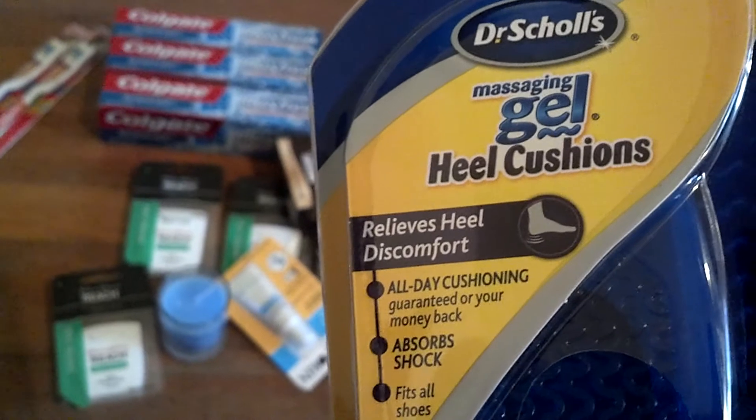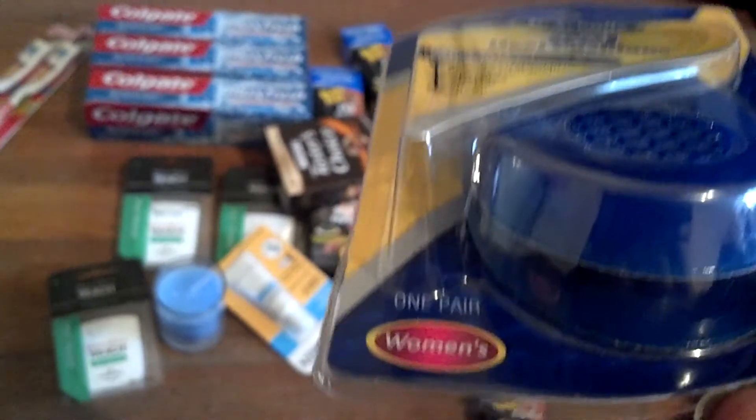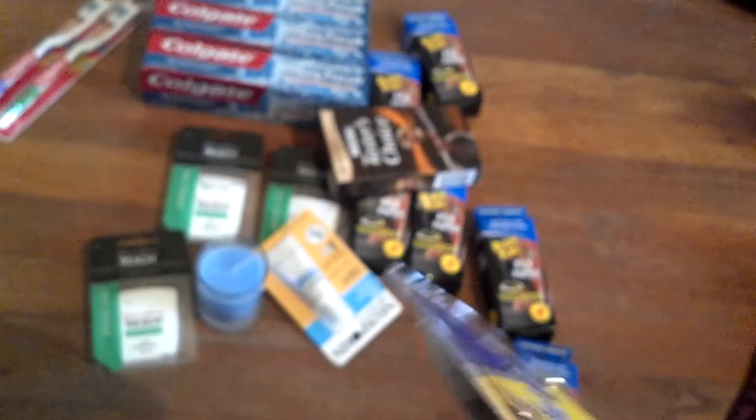Last but not least, the Dr. Scholl's massaging gel heel cushions — this is the one for women. It was $5.86, and someone I've subscribed to on YouTube was asking if anybody wanted the coupon for Dr. Scholl's, so he sent me one for five dollars off, which made it 86 cents.